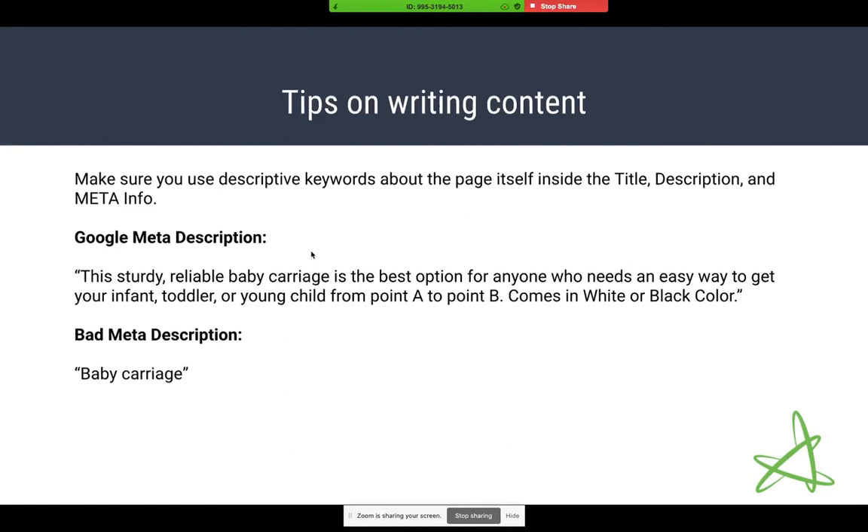For example, if you have a baby carriage type product, a good meta description would use keywords like sturdy, reliable, carriage, infant, toddler, young child — different variations on what somebody might be searching for when looking for this product. If it comes in different colors, mention that. You can see the difference between that and a meta description that just says 'baby carriage.' Google is going to see that first description and have a lot more information about what the product actually does.